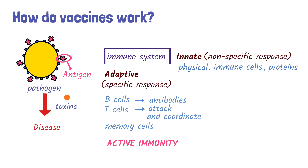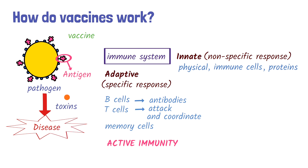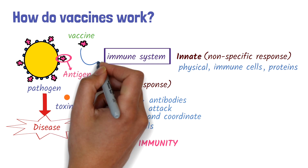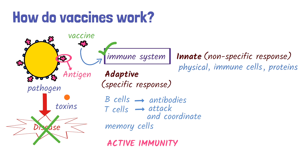Although the immune system is quite effective, it can take time to respond during the initial infection. This can allow the pathogen to cause illness before the body fully defends itself. This is where vaccines come in. Vaccines mimic the pathogen by presenting a specific antigen that triggers the immune response, creating immunity to that pathogen but without causing disease.